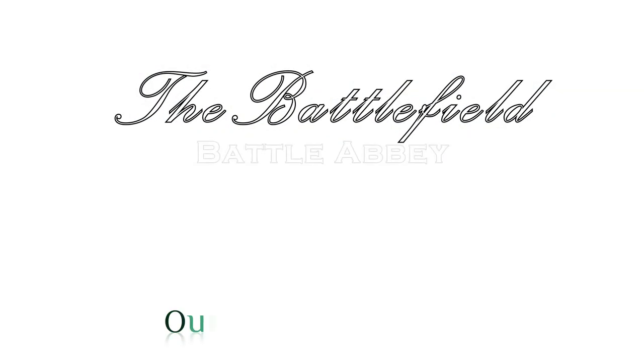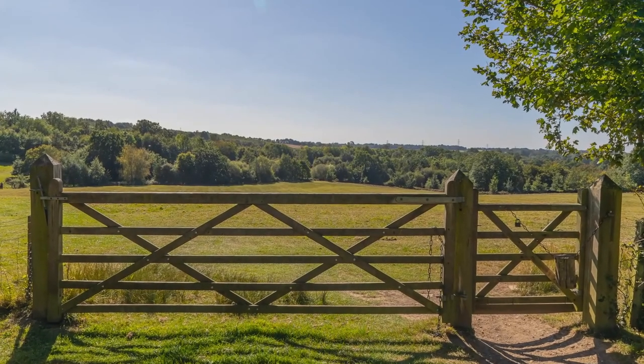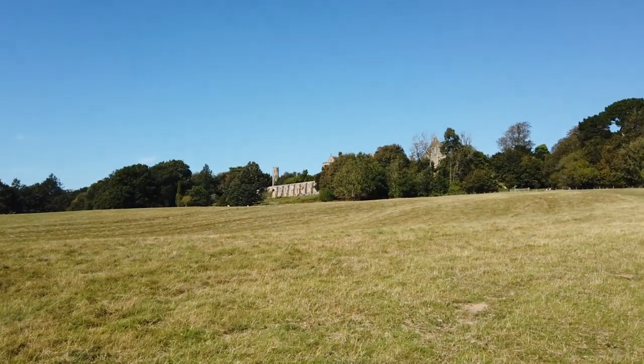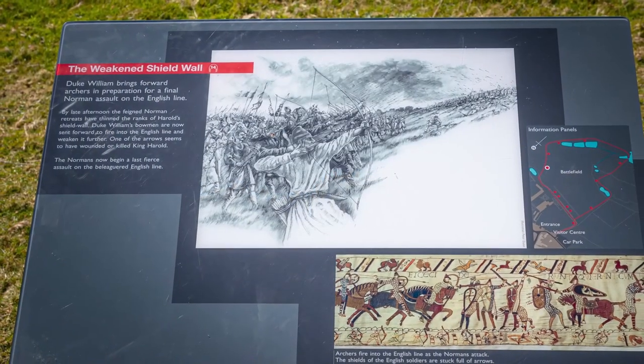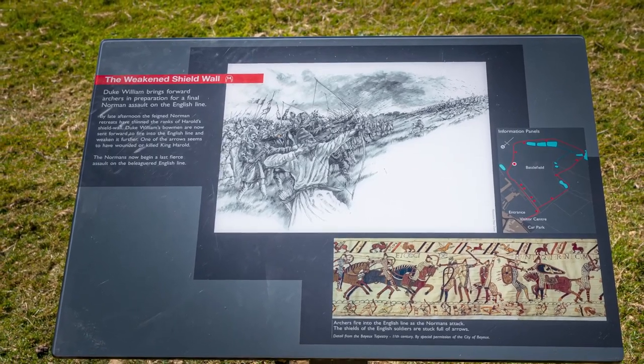It's now time to explore the battlefield, and as I said before, this is where England and the English language changed forever. Once the Normans invaded, the Anglo-Saxon — with a splash of Norse, or Old English — started to incorporate words like pork, beef, royal, majesty, judge… the list goes on. The ruling classes of England spoke French.